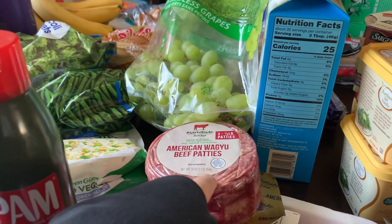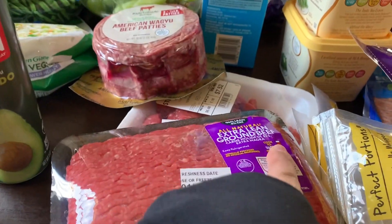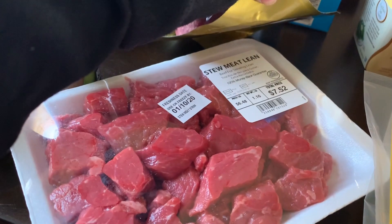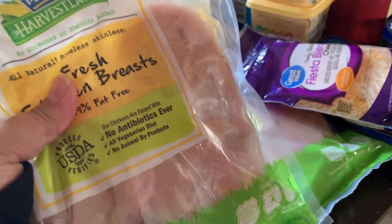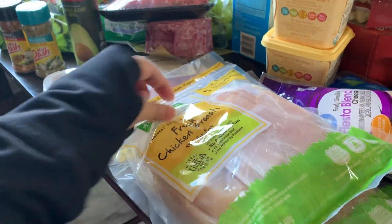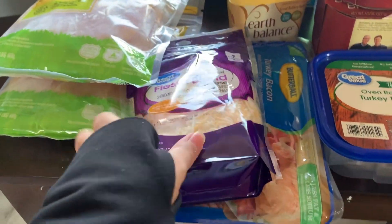For me, I got the wagyu beef patties — these are so good, if you haven't tried them you need to! They're so delicious and juicy. I also got extra lean ground beef, which is 96% lean and 4% fat. I also got this stew meat — lean stew meat — which I'm going to use when I make guisado. And I got chicken breast. I like these because they're individually packed and 99% fat-free. I just take them out of the bag and throw them in the freezer, then take out as I need.